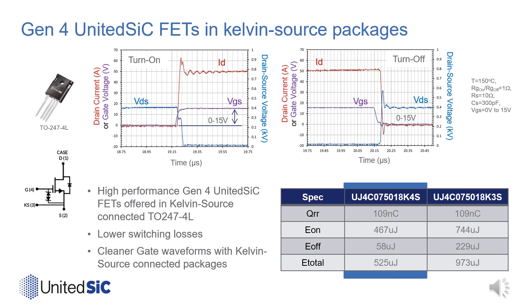In this table, we show the switching loss obtained with the 4-lead K4S part compared to the same device in a 3-lead K3S package under similar conditions. A total switching loss of 525 microjoules is obtained, enabled by reductions in both turn-on and turn-off losses.